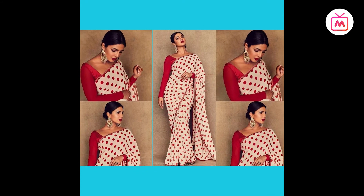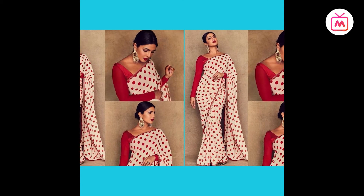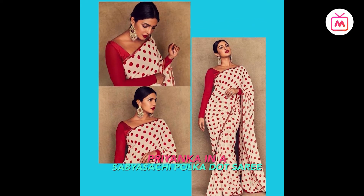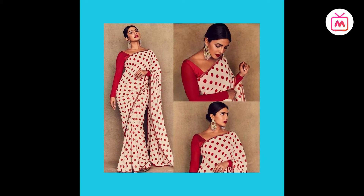Incorporating polka dots in desi wear, Priyanka Chopra yet again went with a Sabyasachi look. Chopra Jonas opted for a red and off-white polka dot saree with a thin red border, styled with a red full-sleeves blouse. Priyanka completed the look with a center-parted sleek low bun, a black bindi, red lips and heavy kundan earrings.